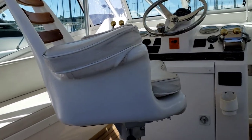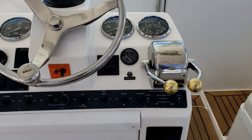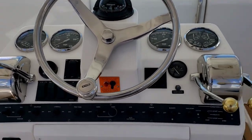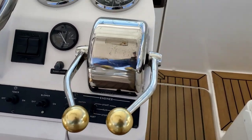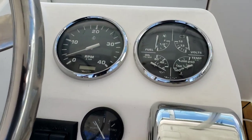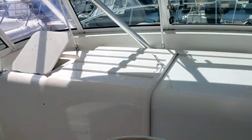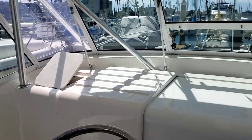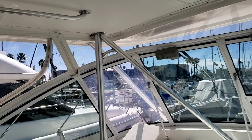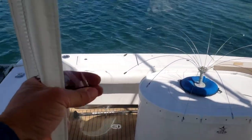Now you have a mid helm with a nice big stainless steering wheel and cable controls, with all the gauges. The visibility on this particular model is excellent — you can see a nice tall windshield.